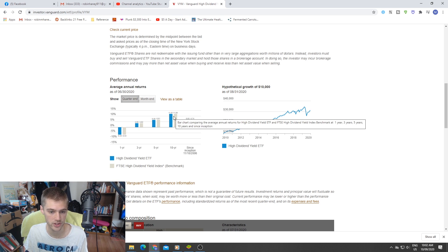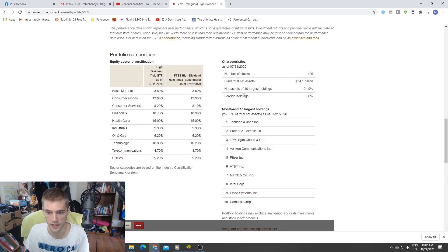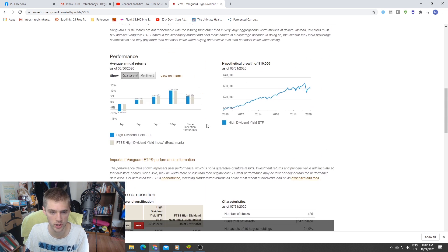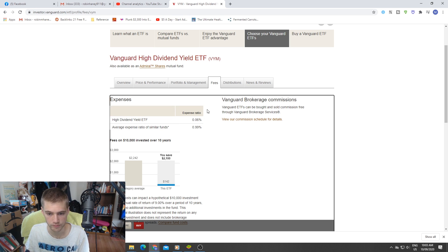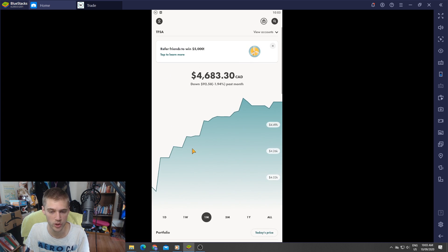VYM is a Vanguard High Dividend Yield fund — US based. It's done quite well: over the past 10 years it's got an average of 11.8% return per year, which is pretty high compared to most other dividend yields. It holds 426 stocks with total net assets of $34 billion — tons of good companies. It pays quarterly which isn't ideal, but the fees are super cheap at only 0.06%, while my other one had like a 0.3-0.4% fee. I think we're going to go with this one.